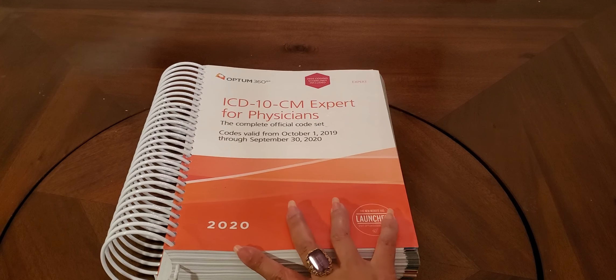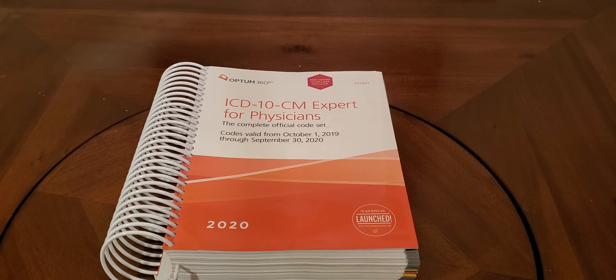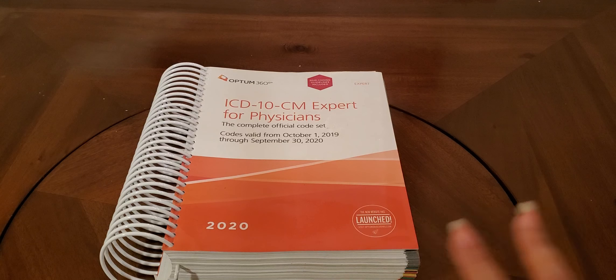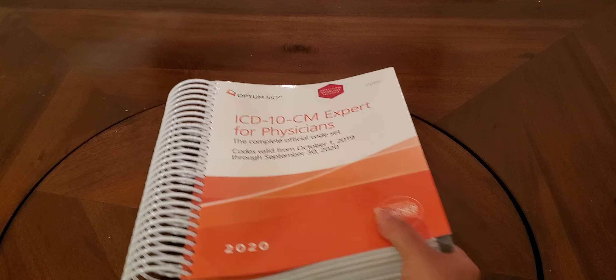Next book — the Big Kahuna. This is the ICD-10-CM Expert for Physicians, the 2020 version, also by Optum360. This book I recommend hands down. Yes, there are other publishers — the AMA actually makes their own ICD-10-CM book, but I haven't had the opportunity to use it. This one has a lot of really good tips throughout the book in the tabular section, a lot of really good illustrations, and very good appendixes in the back. Never neglect the appendixes — always look into the appendixes.